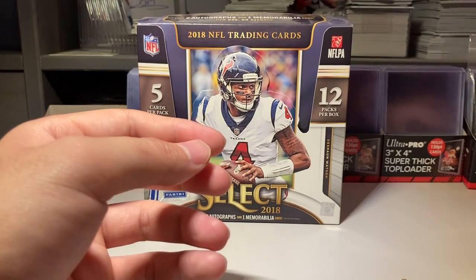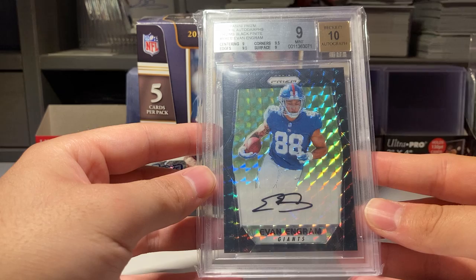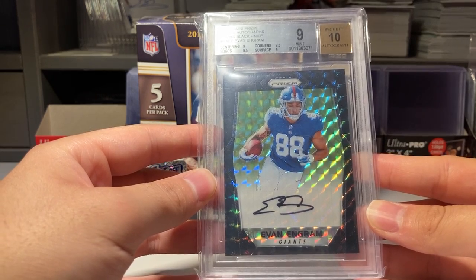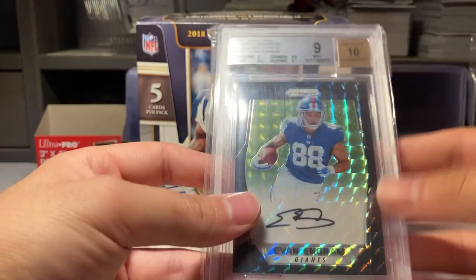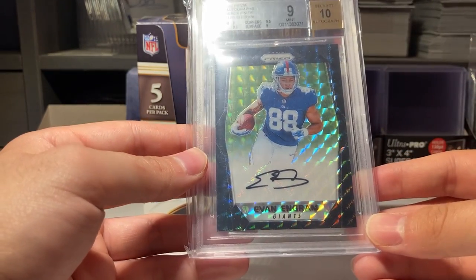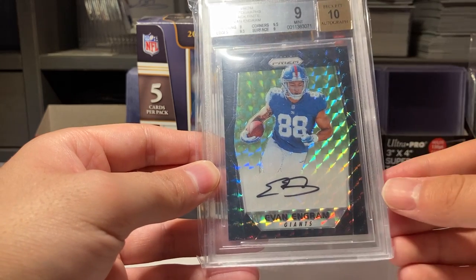My top five — number five is this Evan Ingram rookie autograph, black finite, 9/10. It's his rookie year. I have this complete set, his entire autograph Prism rookie set. I'm only missing number five and haven't been able to find it, but every other one I've got.